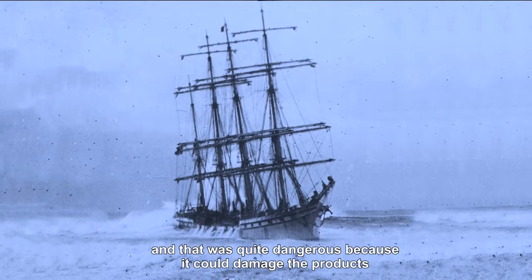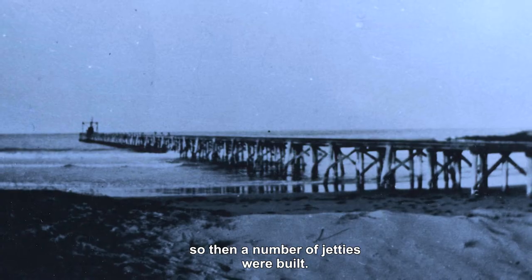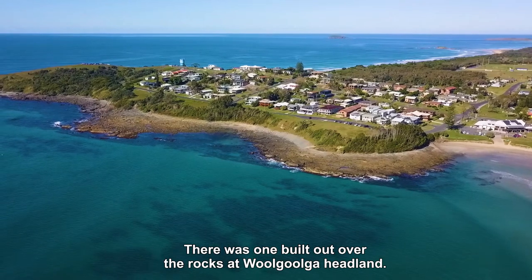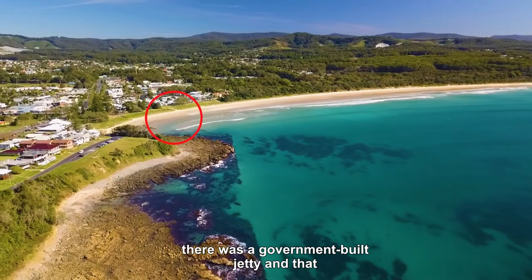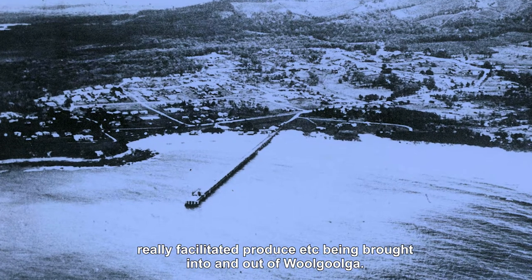That was quite dangerous because it could damage the products, so then a number of jetties were built. There was one built out over the rocks at Walgonga Headland. Another smaller one was built just near the current boat ramp. And then there was a government-built jetty that really facilitated produce being brought into and out of Walgonga.